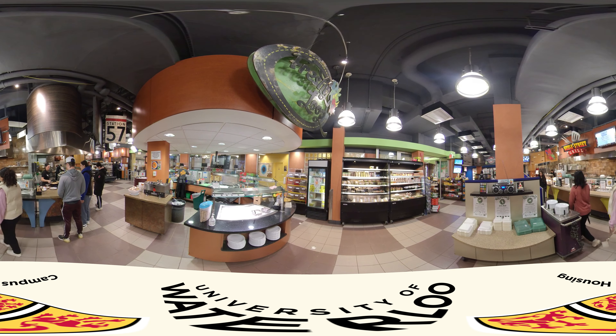Village One has the SLC, the Student Life Center, really close by, so that's where all the clubs are. From the SLC there are tons of tunnels, so it's really easy to get anywhere you want to go, especially in the cold.